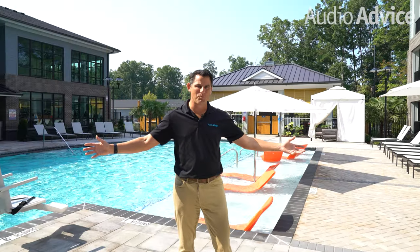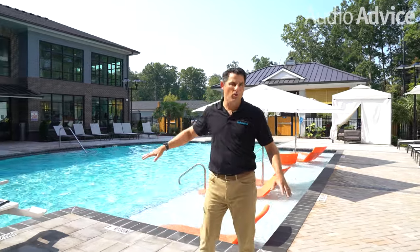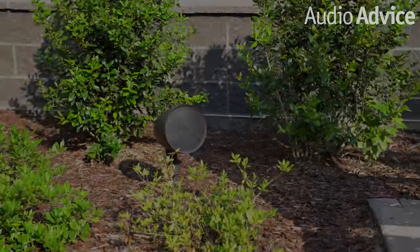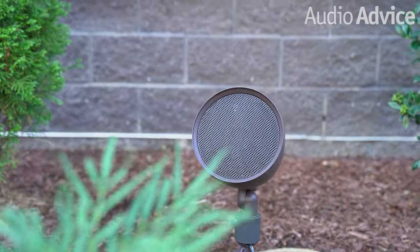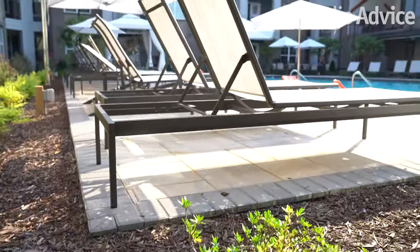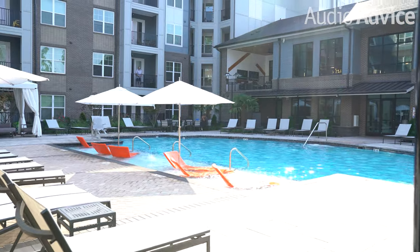Now we're in the gorgeous pool area — the pool itself is incredible and there's a cabana surrounding it. We've also got four 70-volt distributed landscape speakers hidden in the landscape that you can't see, but they provide the perfect amount of acoustics for background music throughout the entire pool area. Let's jump over to the outdoor cabana.